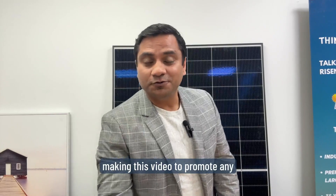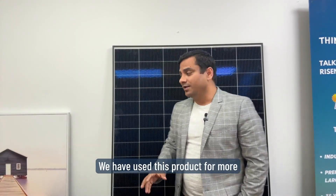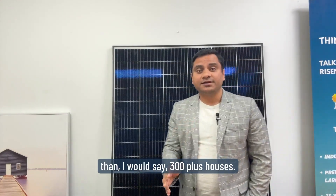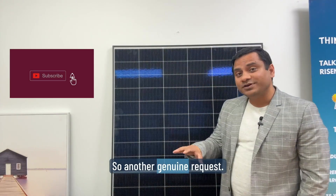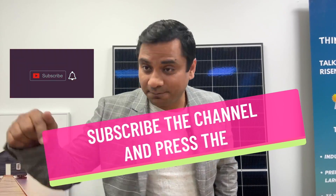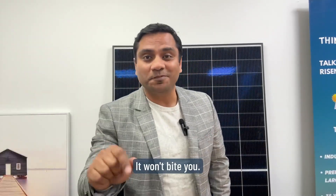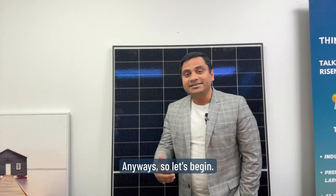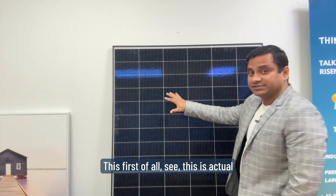A small disclaimer: I'm not making this video to promote any brand or to sell anything. We have used this product for more than 300 plus houses, so I'm just sharing my experiences with you guys. If you do like the video, please subscribe to the channel and press the bell icon.